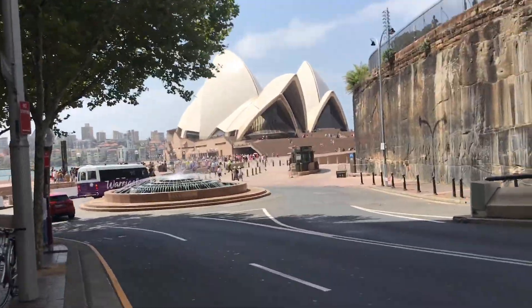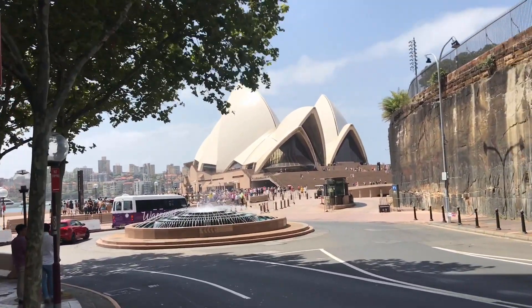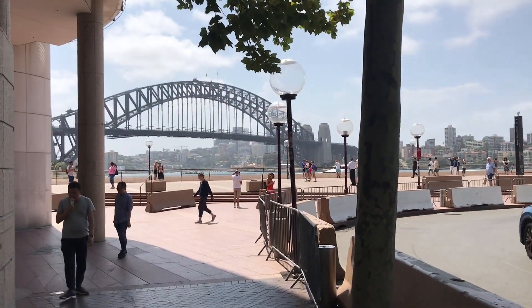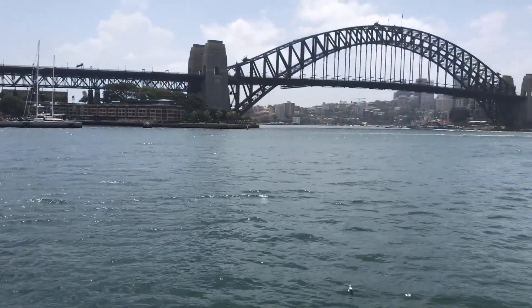I can't believe I'm actually seeing this. I never thought I'd get to see this in my entire life — maybe only in pictures. It's so beautiful. That over there is the Harbour Bridge. I think it's really nice to see this. Look at that.